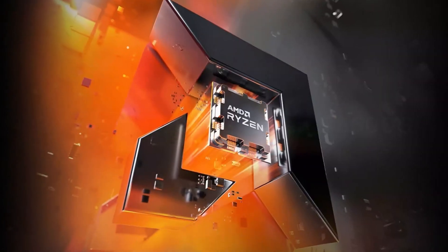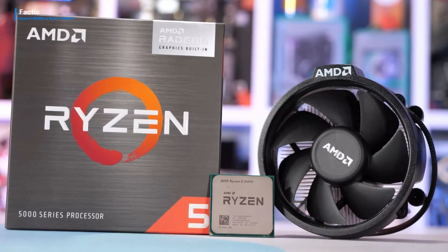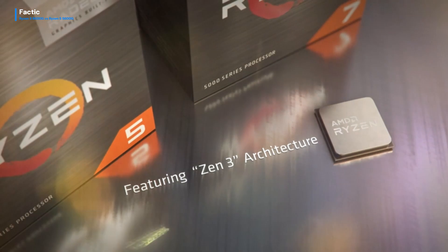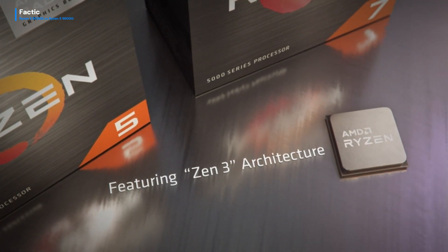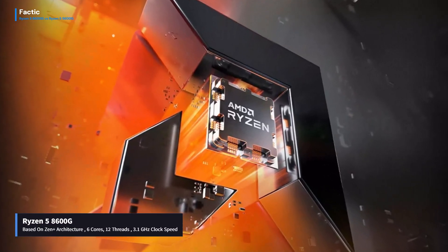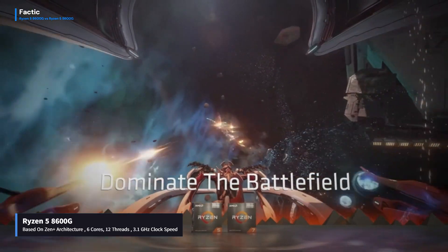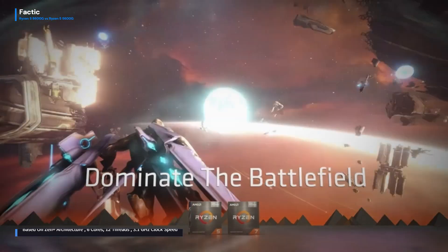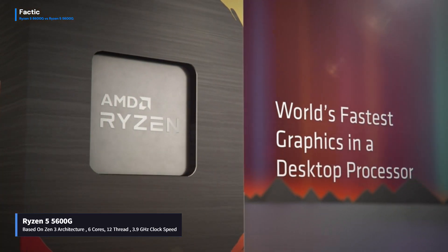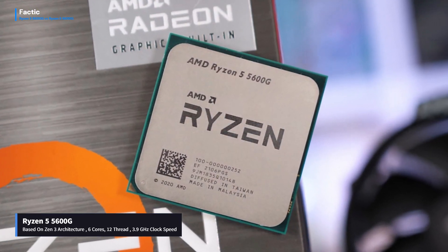The Ryzen 5 8600G and Ryzen 5 5600G are both powerful processors designed by AMD, targeting different segments of the market. The Ryzen 5 8600G is based on the Zen Plus architecture and features 6 cores and 12 threads with a base clock speed of 3.1 GHz, while the Ryzen 5 5600G is built on the Zen 3 architecture, boasting 6 cores and 12 threads with a higher base clock speed of 3.9 GHz.